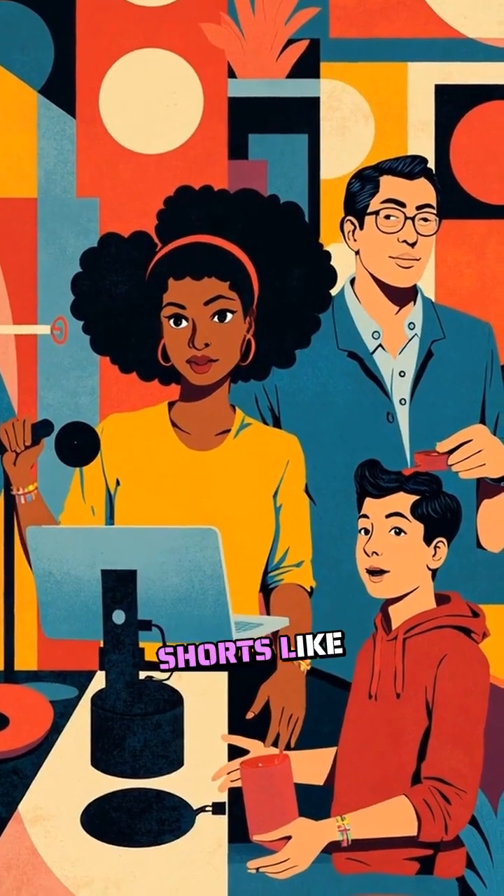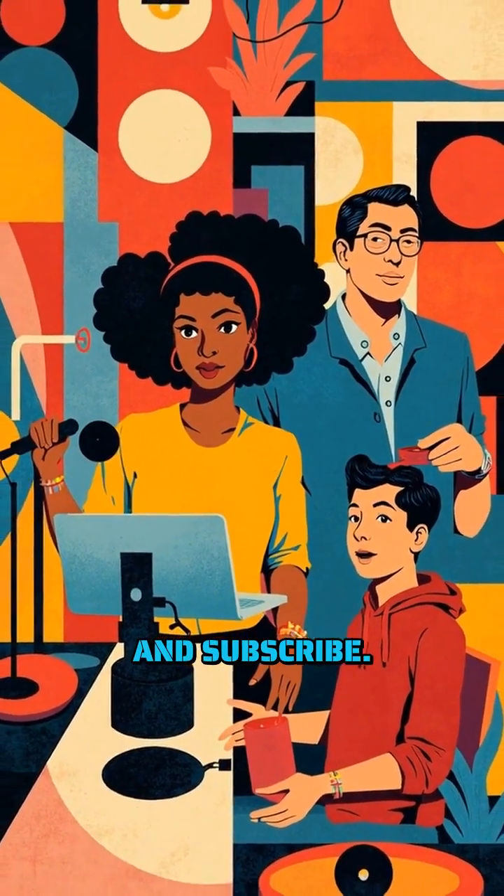If you enjoy shorts like these, please like, share, and subscribe. New shorts drop daily.